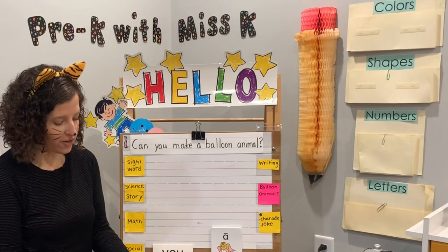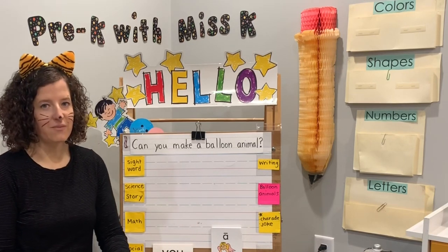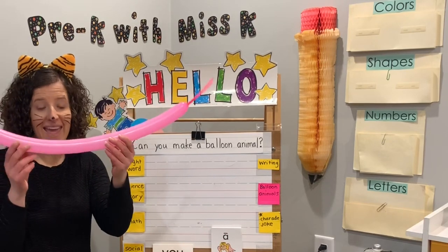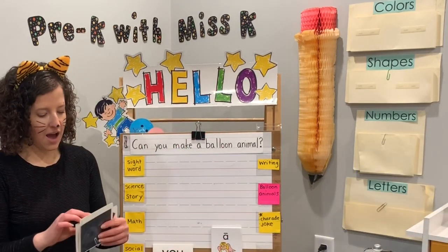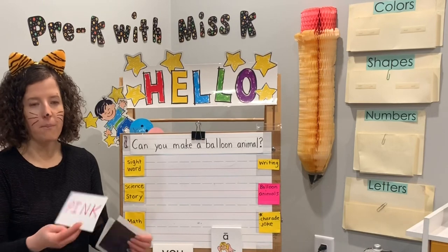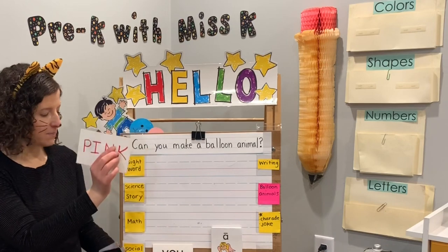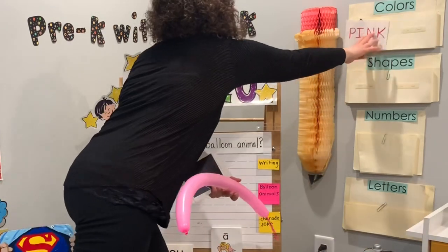We'll end with our charade and a funny balloon joke Mr. Panda is going to tell us today. Our color today is the color of my special balloon right here — my color is pink. How do we spell pink? P-I-N-K. Spell pink. Let's put up our pink.